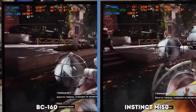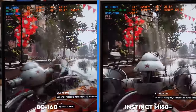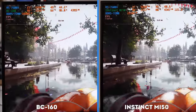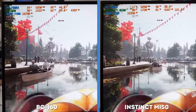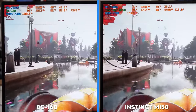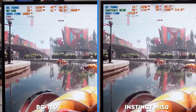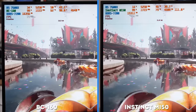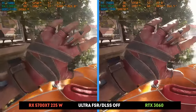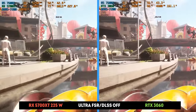The Soviet Cyberpunk Atomic Heart is perfectly optimized, so you can easily aim for maximum graphics settings without upscaling. The BC-160 and MI50 are very close to each other again, producing about 70-80 FPS on average — the RX 5700 XT and RTX 3060 are at the same level. It's interesting to compare power consumption at similar performance levels: the cards with HBM2 memory are in the lead at just 100 watts. Even the RTX 3060 with the more recent 8nm Ampere architecture consumes one and a half times more.